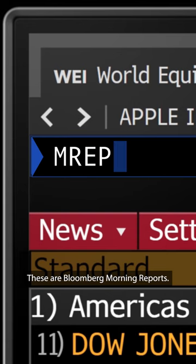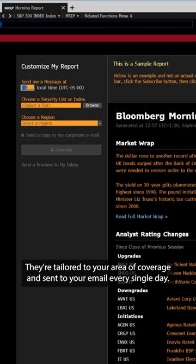I want to show you how to sign up for daily reports delivered to your inbox based on companies of your choice. These are Bloomberg Morning Reports. They're tailored to your area of coverage and sent to your email every single day.